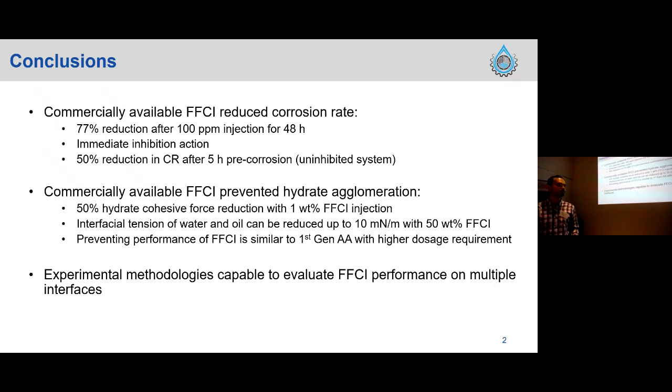The first section is more focused on how an FFCI — a film-forming corrosion inhibitor — can actually reduce corrosion rates. We found a 77% reduction after injecting 100 ppm of a specific FFCI for 48 hours. We also noticed that the effect of the FFCI is quite immediate after injection, achieving a 50% reduction in corrosion rate after allowing the system to pre-corrode uninhibited for five hours.